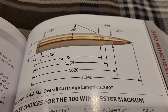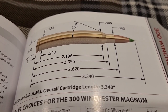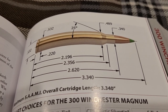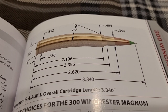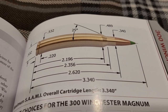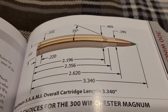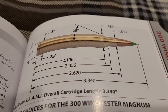The parent case to the 300 Winchester Magnum is the 375 H&H. Now previously, a few years back in the late 50s, Winchester introduced two cartridges that were kind of meant for the lower 48 and Alaska. The lower 48 cartridge was the 264 Winchester Magnum, and the Alaska cartridge was the 338 Win Mag.